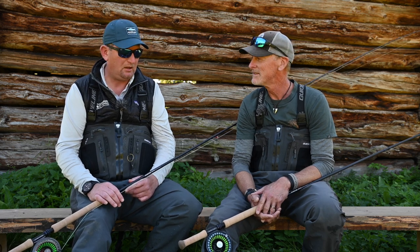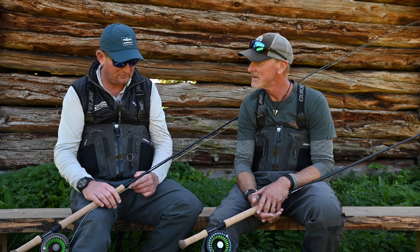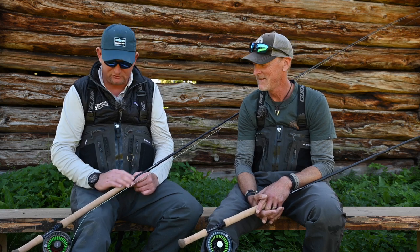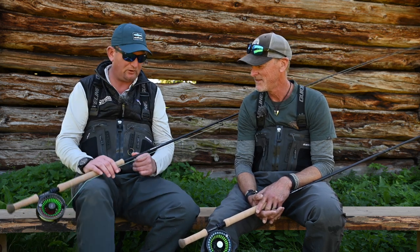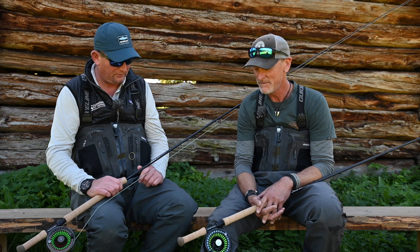It's great to be here with Leif today on the banks of the river. We've had a great few days fishing and I'd like to ask him a few questions about these rods — tell us a little bit more about them, how they got there, and how they became the rods that they are. The one I've been fishing with is a 12.9, but there's quite a few in the range. Maybe tell us about the range and what we can expect?